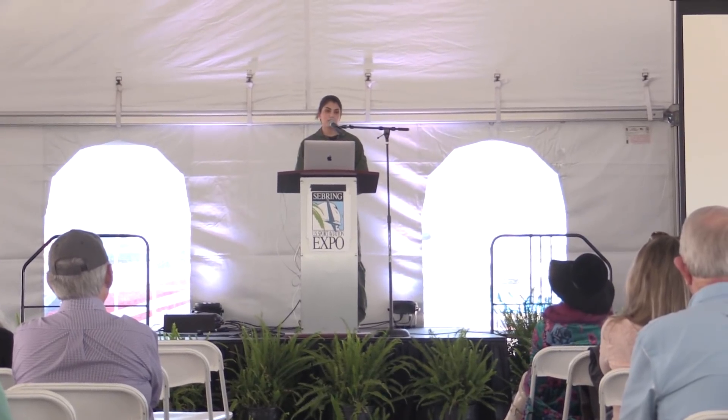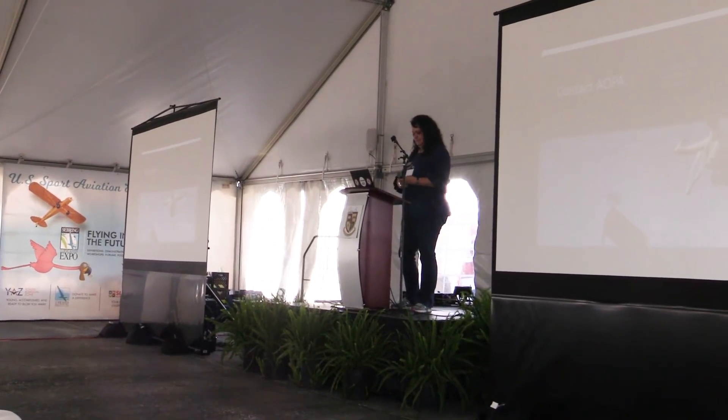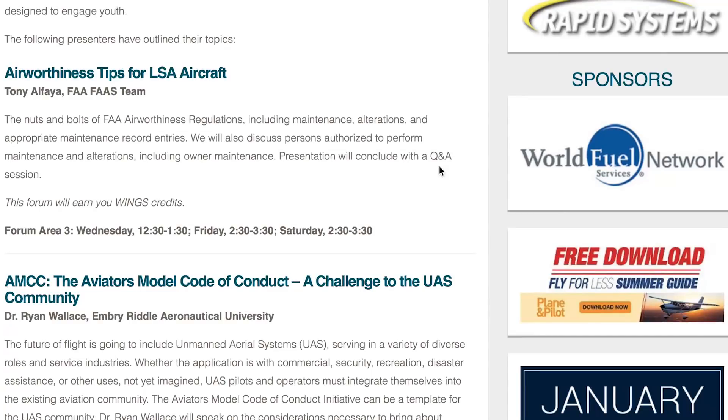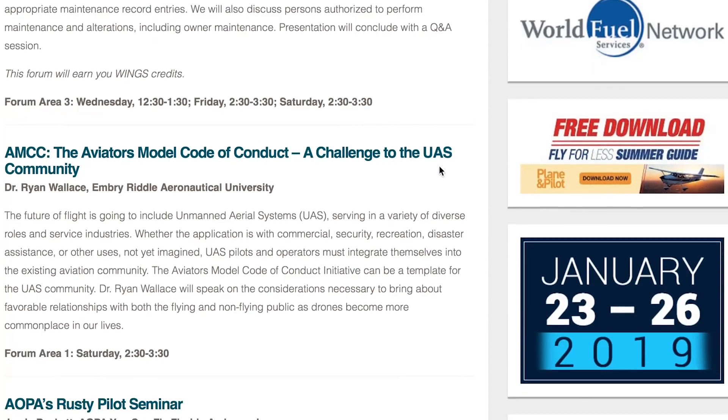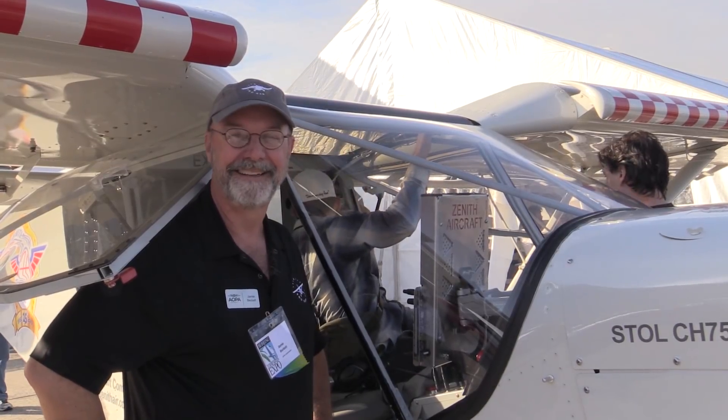Sport Expo has a busy forum schedule planned with more than two dozen seminars and lectures on everything from engine maintenance to installing avionics to planning a career in aviation. And this guy, Jamie Beckett, is all about bringing back rusty pilots from the dead.